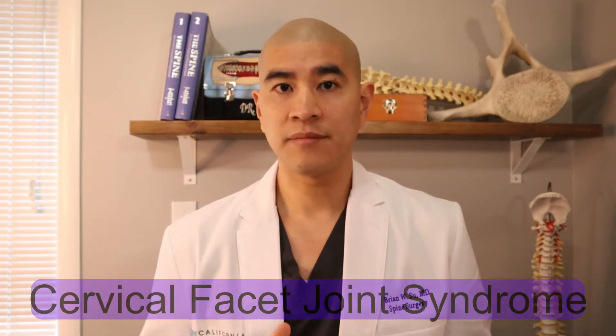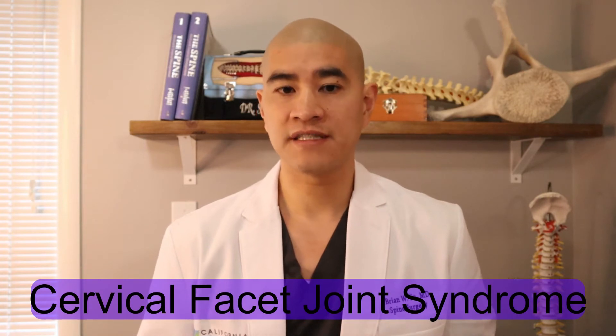Welcome to Spine Guy. I'm Dr. Brian Hsu, a fellowship trained spine surgeon in Marin, California. The Spine Guy is a channel dedicated to making the complex spine simple for patients to understand. Today we're going to be talking about cervical facet joint syndrome. I'll be posting new videos weekly, so hit the subscribe button to catch them as they come out.